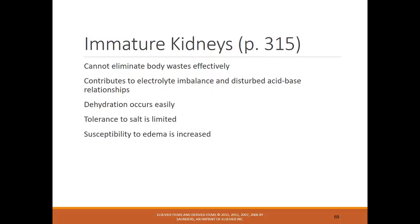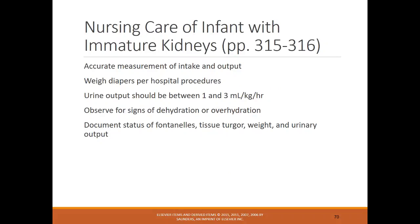Preterm infants have immature kidneys and cannot eliminate body waste effectively, contributing to electrolyte imbalances. Dehydration is common, and susceptibility to edema is increased. Preterm infants are often on strict intake and output — every diaper must be weighed. Urine output should be between 1 and 3 mL per kilogram per hour. Signs and symptoms of dehydration or overhydration should be monitored, along with fontanels, skin turgor, weight, and urinary output.